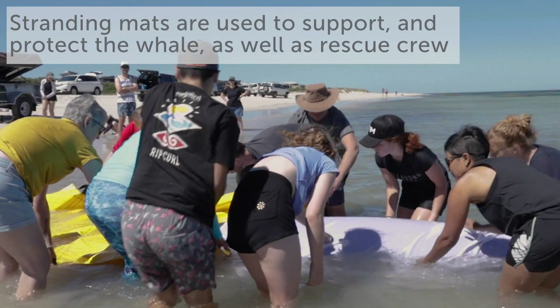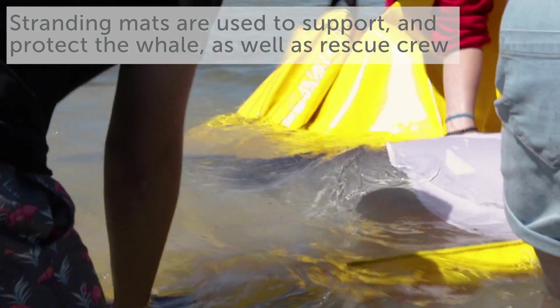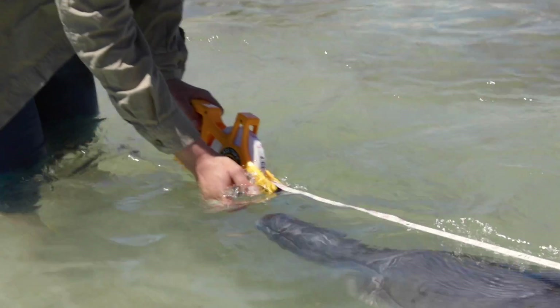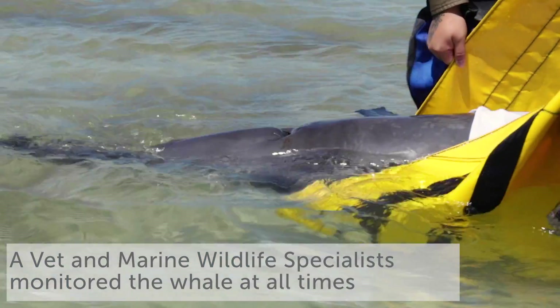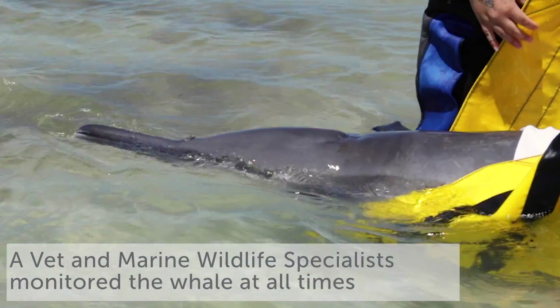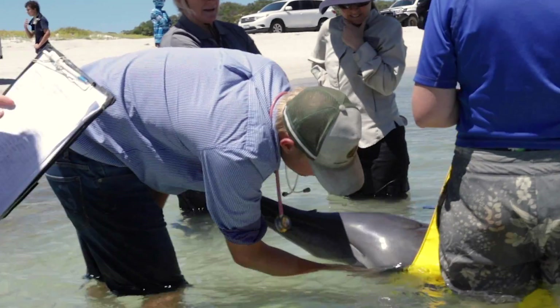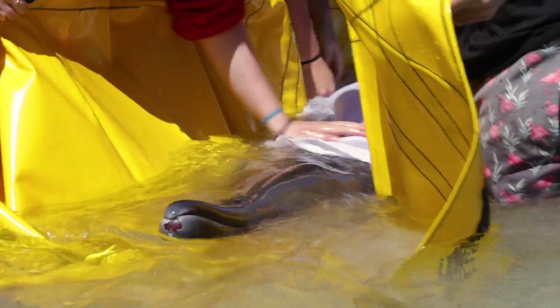Sadly, the whale's condition kept deteriorating over hours. While it was looked after wonderfully by the volunteers and staff of all the teams — holding it up, covering it, keeping it cool with water and using all the rescue equipment we have on site — it was determined that the animal wouldn't be able to survive, and sadly it had to be euthanized.